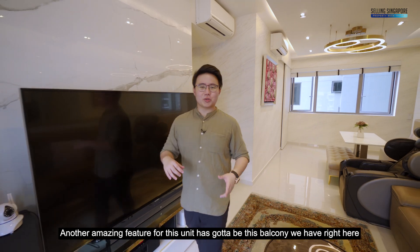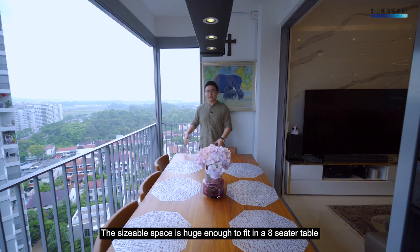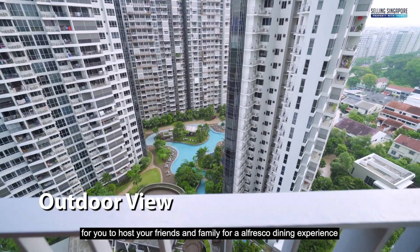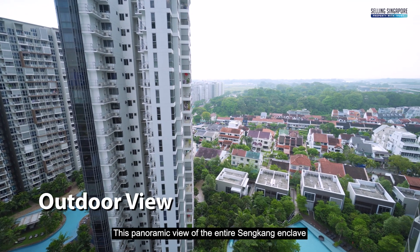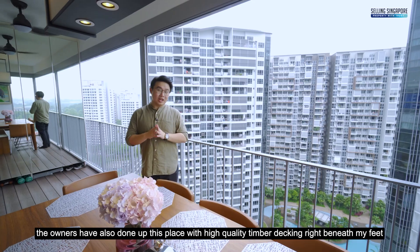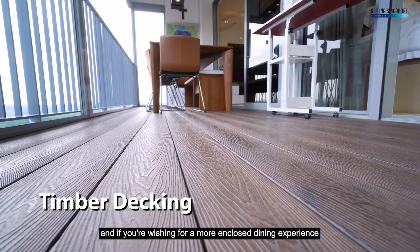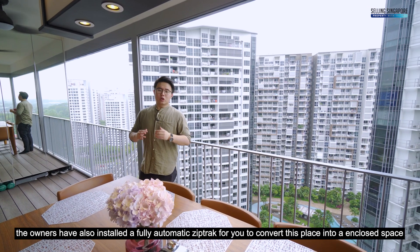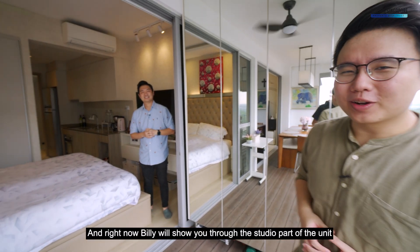Another amazing feature for this unit has got to be this balcony right here. This sizeable space is huge enough to fit an eight-seater table for you to host your friends and family for an alfresco dining experience. Check out this panoramic view of the entire Sengkang enclave that you get to enjoy as you dine with your family. The owners have also done up this place with high quality timber decking right beneath my feet. And if you're wishing for a more enclosed dining experience, the owners have also installed fully automatic zip tracks to convert this space into an enclosed area for more privacy.